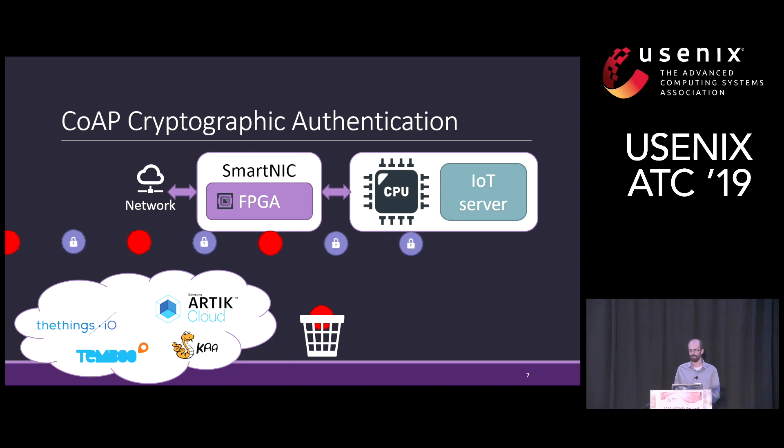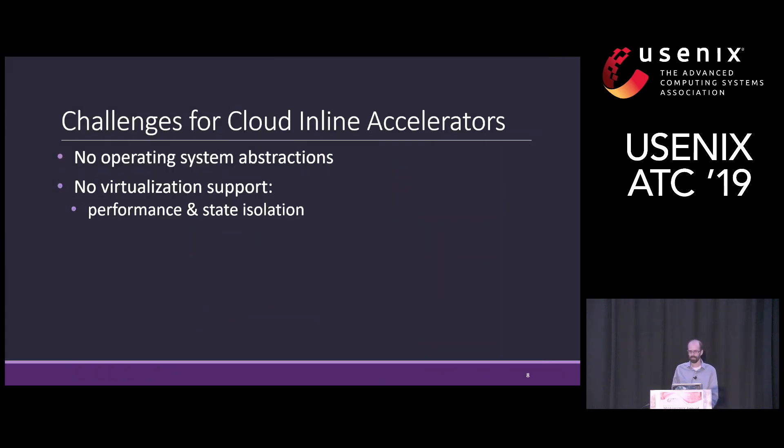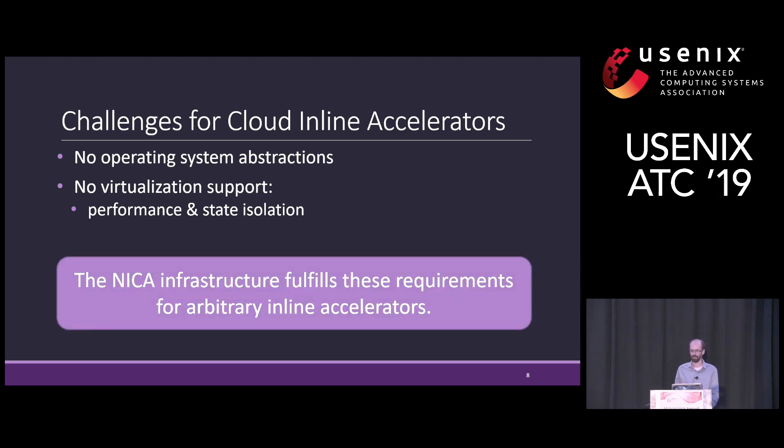Unlike IPSec offloads that could be used for similar functionality, the SmartNIC can look into the application layer and customize the processing for the specific application. There are several challenges in deploying such SmartNIC accelerators in the cloud. We need operating system abstractions that would expose the underlying accelerators to the applications, and we need virtualization support to be able to share accelerators among multiple tenants, which includes state isolation support and performance isolation. We developed the Nica framework to answer these needs.